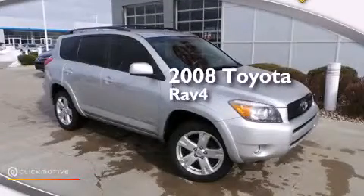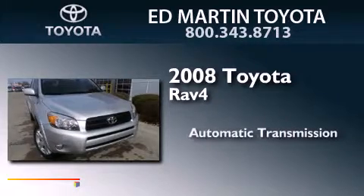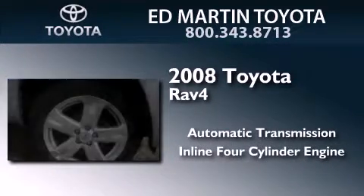This is a 2008 Toyota RAV4. This crossover has an automatic transmission and an inline four-cylinder engine.